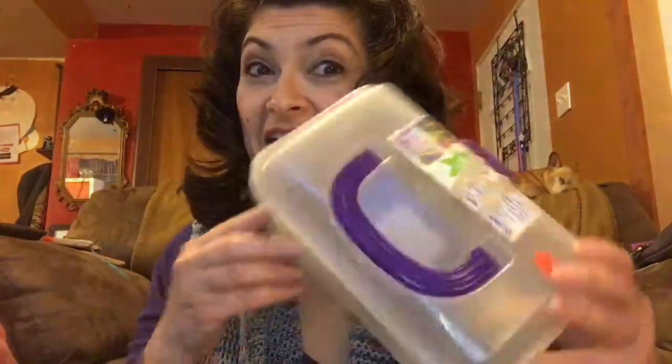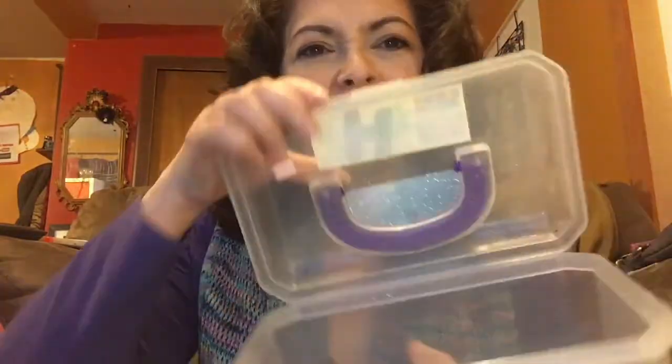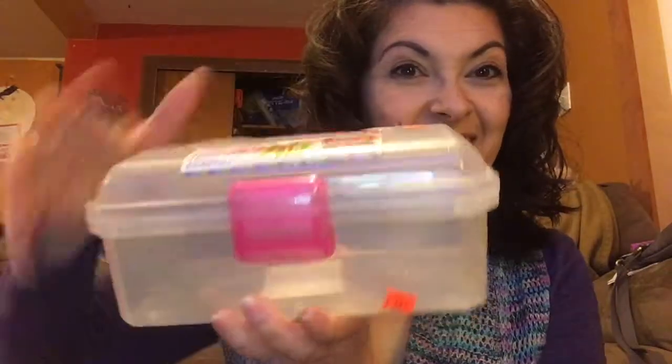Then I got a plastic school box for 33 cents. And another one — this is not a school box though, I don't know what kind of box this is but okay, it works. Here's another one, this one is pink. So I got three little storage boxes.